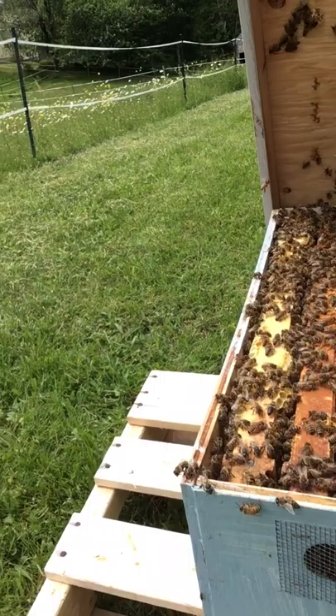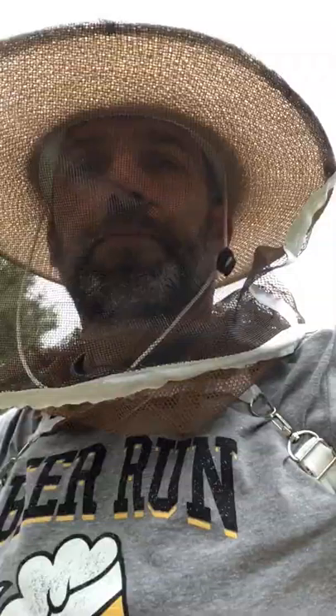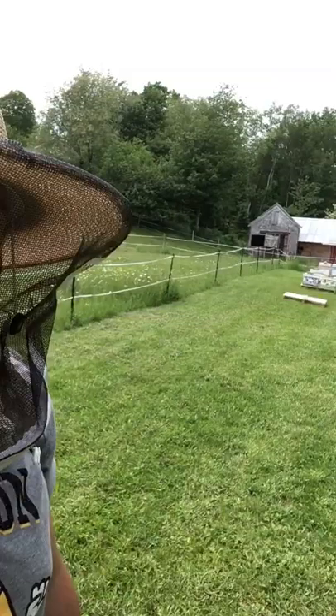We're going to give a little spritz of sugar water just to keep them occupied. Then we'll cover that back up, and in about 10 days or so we'll come back to see how she's making out. She has a little candy plug that she'll chew out. We're going to let some of these bees out, let them roam around, and that's it.